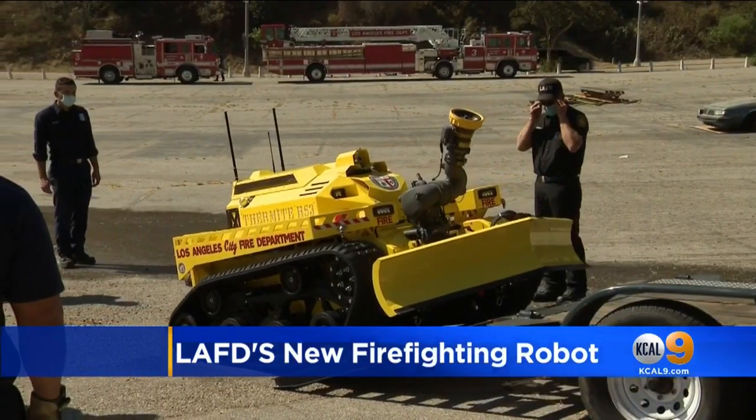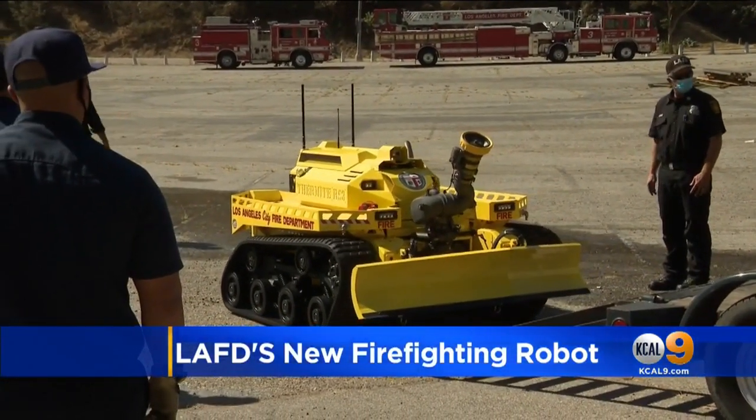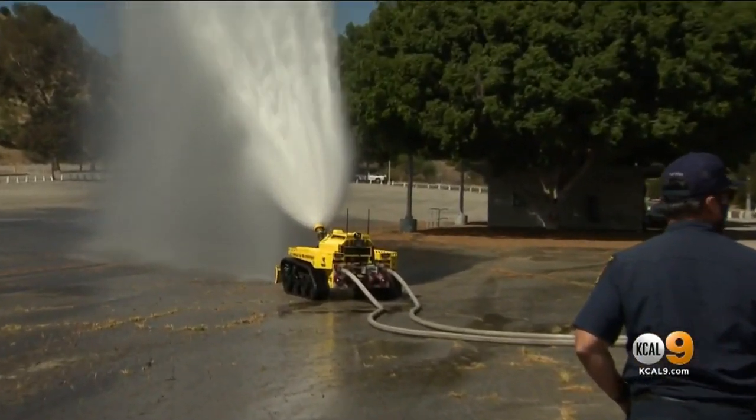This is what the Los Angeles Fire Department calls the first robotic firefighting device in the country. The Thermite RS3 — RS stands for robotic solution — is the newest tool in their arsenal, and it can be deployed during complex commercial structure fires.